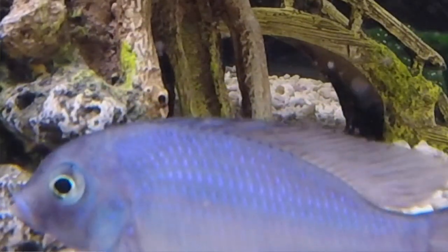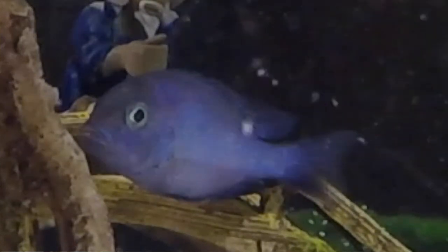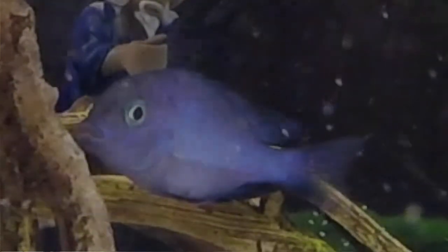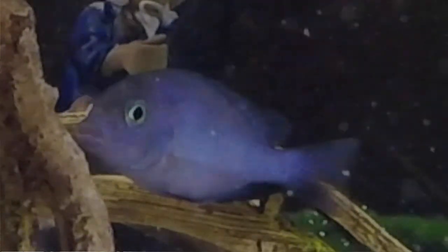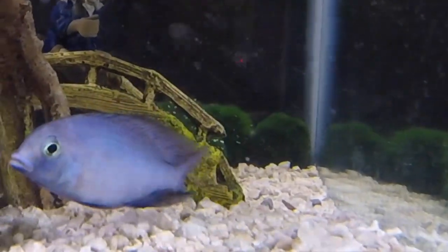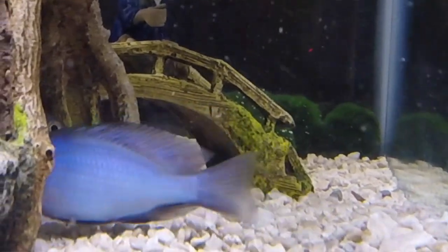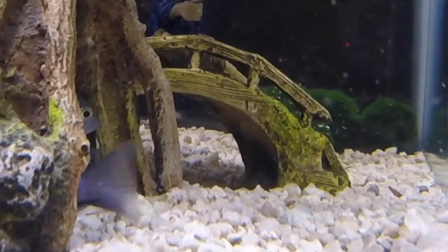This Cyrtocara moorii used to be the Haplochromis moorii, so it used to be classified as a hap. But taxonomists have decided — for I'm sure very specific and scientific reasons — that it should be in the classification of Cyrtocara. They like a sandy bottom and a pH between 7 and 8.